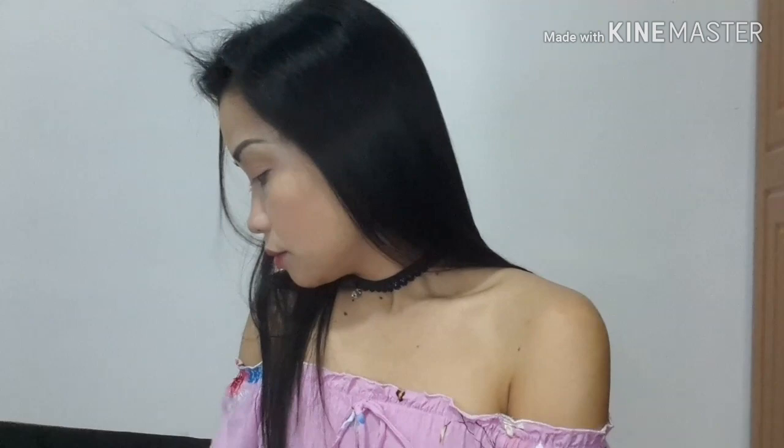Guys, ang next — maglilipstick na tayo. Lipstick. So ang gagamitin natin, guys — hindi lipstick. Lip tint. Kasi di naman tayo pang malakasan ngayon — everyday lang. So lip tint tayo. And then, guys, papatungan natin ng kaunti — yung Maybelline, yung lagi kong ginagamit, nakikita ninyo naman ito lagi. Kunti lang, as in, kunti lang talaga.